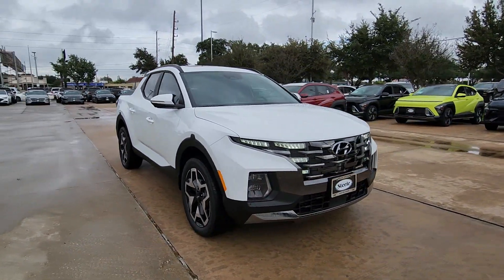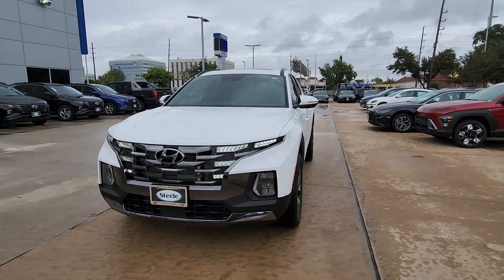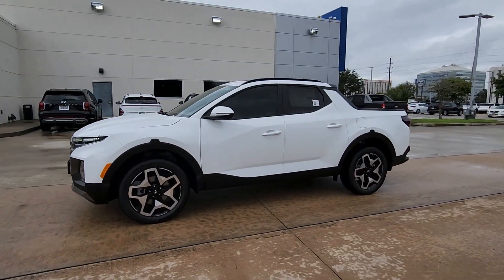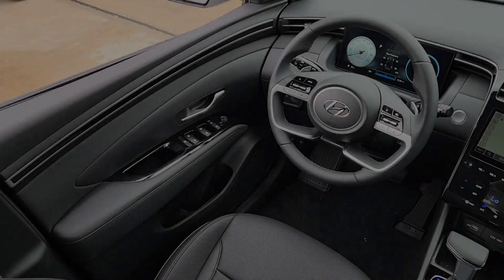navigation system, sun/moon roof, all-wheel drive, backup camera, heated mirrors, lane keeping assist, aluminum wheels, blind spot monitor, alarm.